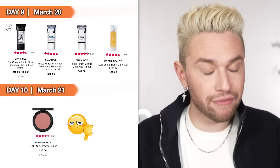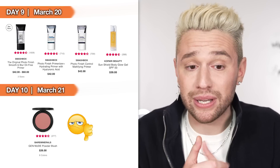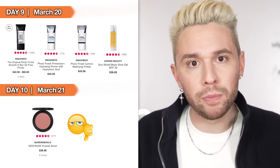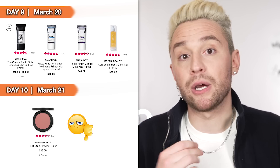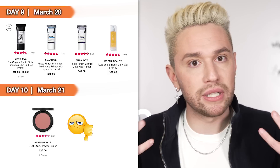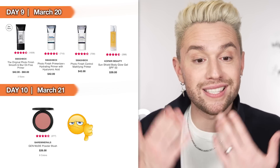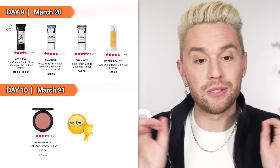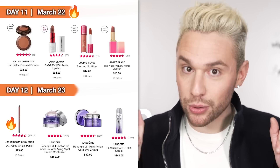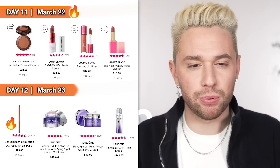Day 10, March 21st — a dud of a day. I looked through everything on sale and there was nothing to write home about. The only thing I'm including is the Bare Minerals Gen Nude Powder Blush. I've personally never used it, but I know people who live and die by Bare Minerals, especially for sensitive skin. So if you use this or want to try it, the Bare Minerals blush is on sale on March 21st.